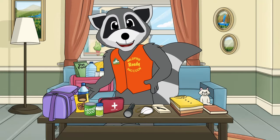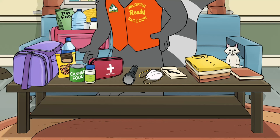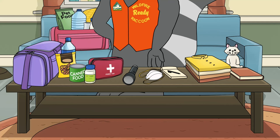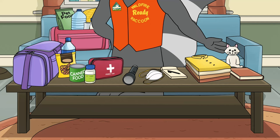In this bag, you should have supplies for at least three days, including food, water, medicine you normally take, first aid kit, flashlight, masks, paper and pen, a change of clothes, and your favorite book, stuffed animal, or game.